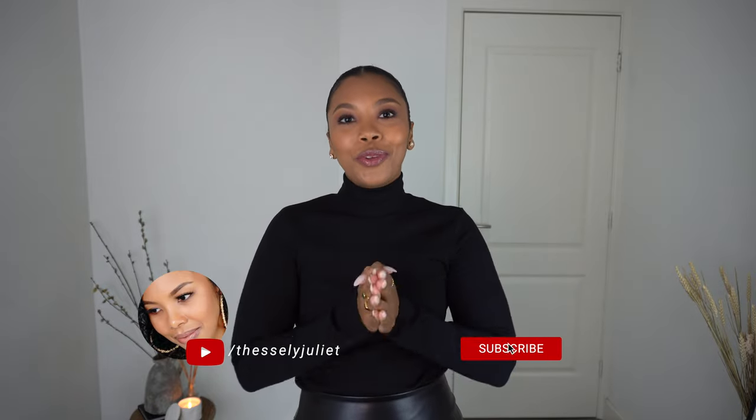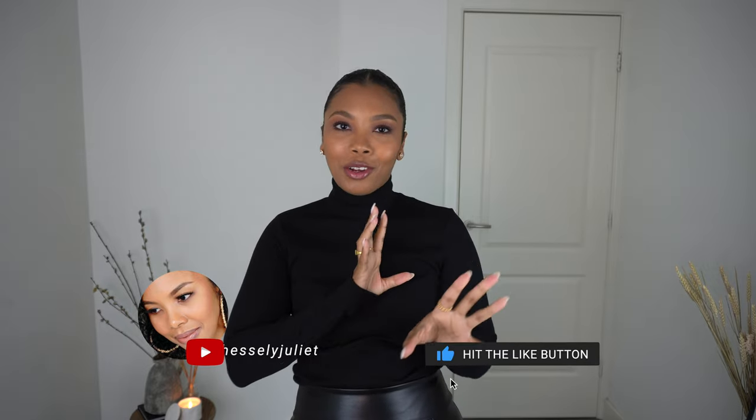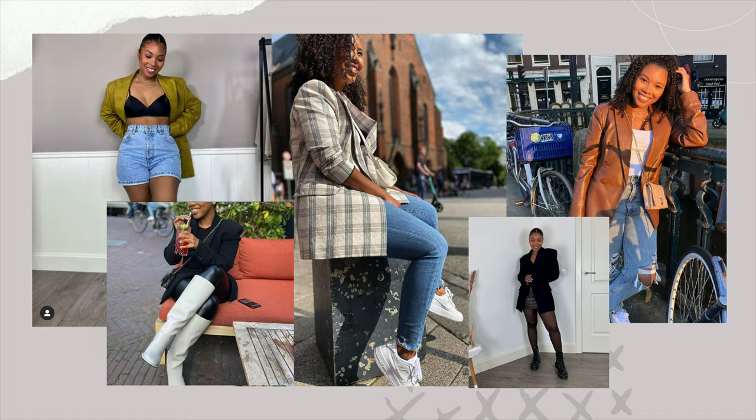Welcome back to my channel, or welcome if you're new — my name is Tessaly. Today I have a video about all the blazers I have in my collection. These are all my favorites. I don't have a huge array of blazers, but the ones I have I make sure that I love and wear all the time. Some of you requested this video, so I hope you like it.